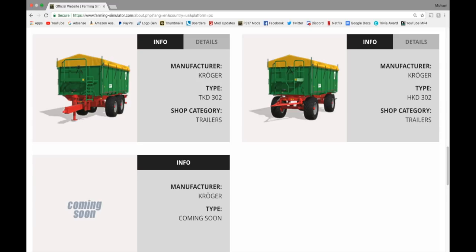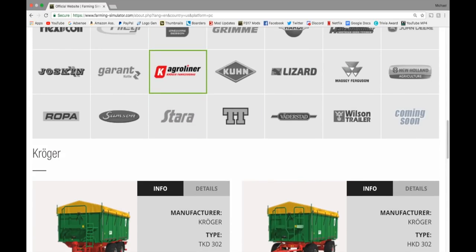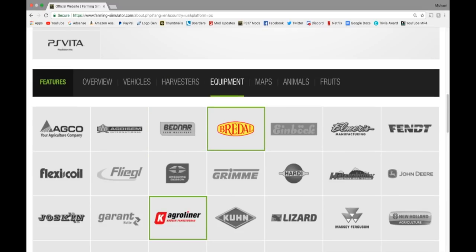In Agro Liner — all brand new for this week. We have the Kroeger Agro Liner — 21,000 liter and 21,000 liter options. My question is whether in FS19 you'll be able to connect the left-side trailers together — in the previous game you couldn't put the ones on the left together. I hope in FS19 you can, but we can only hope.